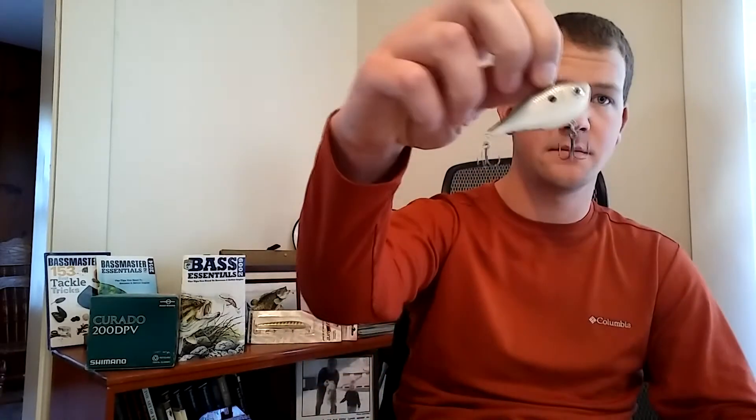Another bait I really enjoy throwing is the Rattletrap — this is a Rapala Rippin' Rap, number six. This thing is killer. I love Rattletraps; they're so versatile. The Rattletrap is tight and has rattles in it, and that's what really gives this bait away. The bass hear it from a mile away. You can be throwing it 30 feet out and you can hear the rattles in the water — and that's getting their attention.